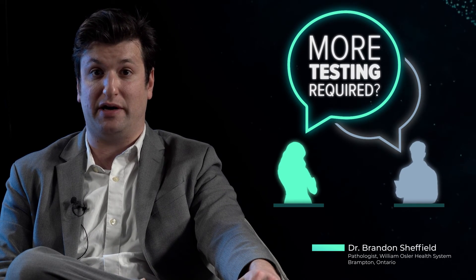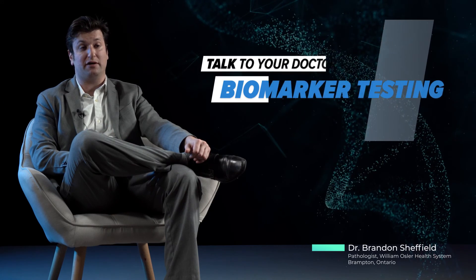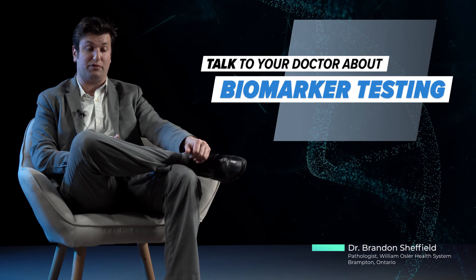As a cancer patient in the modern era, it is critical that you discuss your biomarker results with your oncologist. It's important to ask what your biomarker testing has shown and whether they think any more biomarker testing might benefit your care. These types of conversations can often be started by patients, and it's very helpful to bring that up with your oncologist.